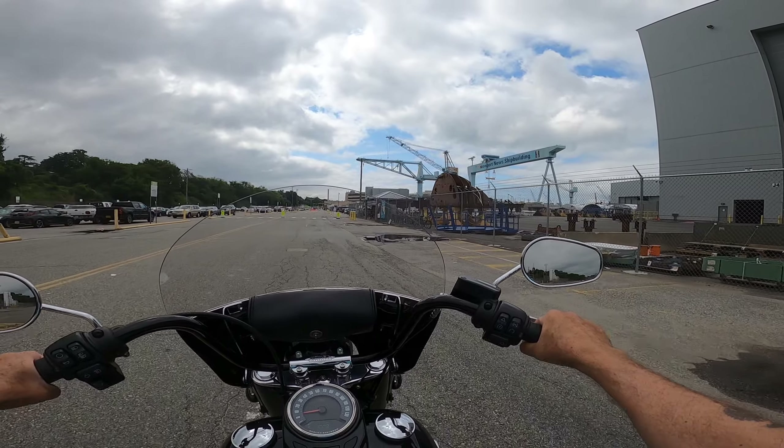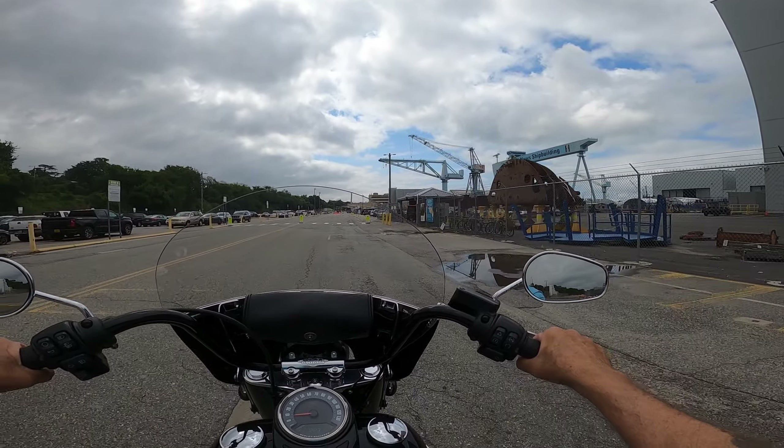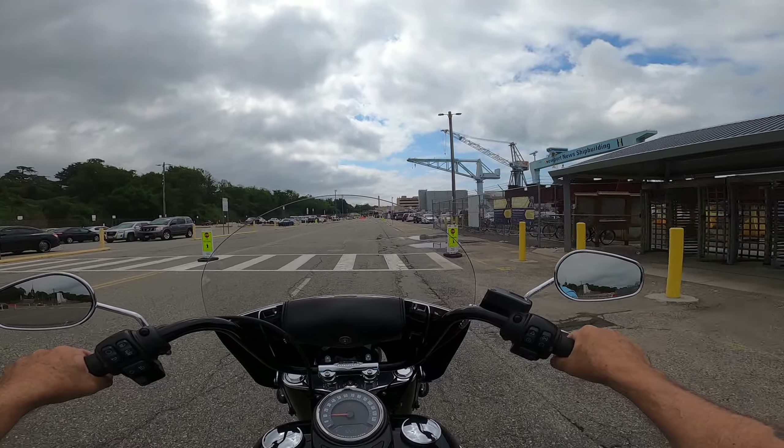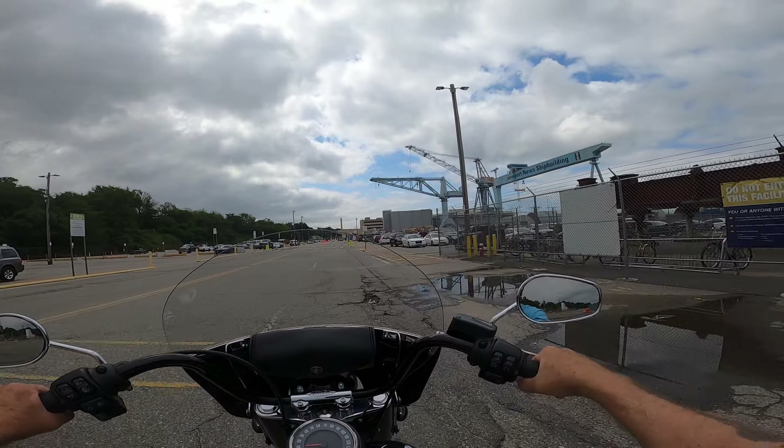The shipyard is a two-mile waterfront, 550 acres, and the largest employer in the state of Virginia.